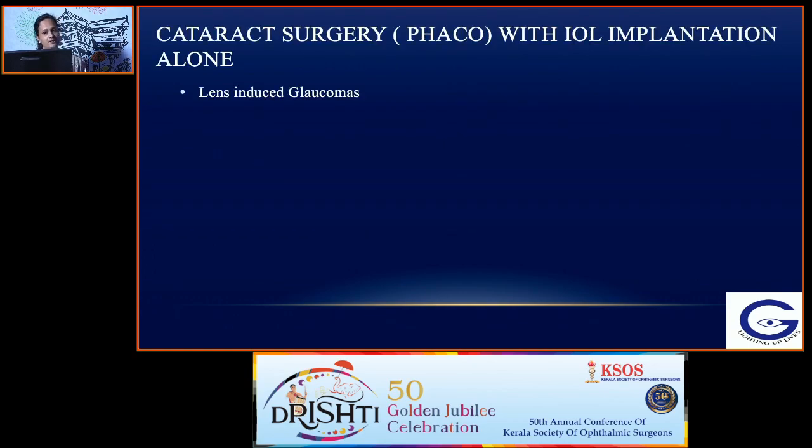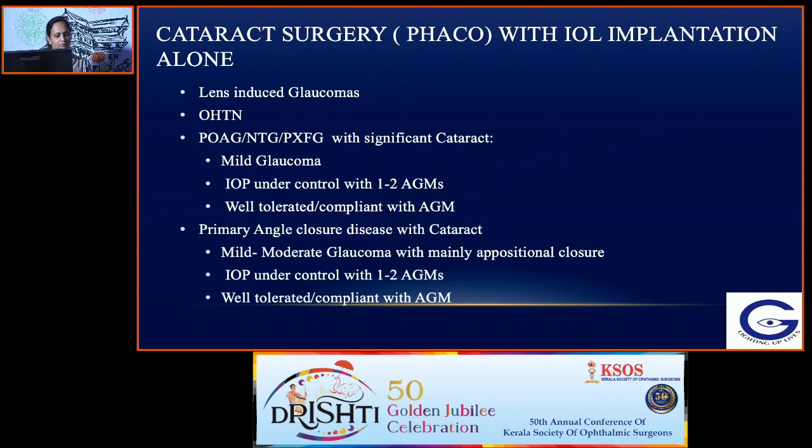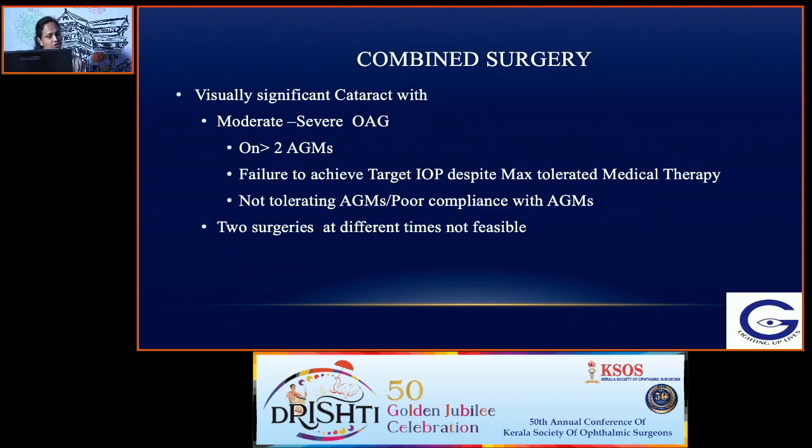Summary of preferences: Cataract surgery with IOL implantation alone is preferred in lens-induced glaucomas, ocular hypertension, open angle glaucoma with significant cataract if mild and IOP controlled with 1–2 AGMs, and primary angle closure disease with moderate glaucoma and mainly appositional closure with IOP controlled on 1–2 AGMs. Glaucoma filtering surgery alone is preferred in very advanced glaucoma, moderate to severe glaucoma with failure to achieve target IOP despite maximum medical therapy, or intolerance/poor compliance with AGMs with early cataract. Combined surgery is preferred for visually significant cataract with moderate to severe open angle glaucoma, more than two AGMs, failure to achieve target IOP, or when two surgeries at different times are not feasible.